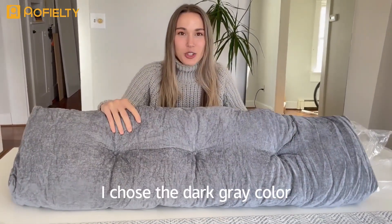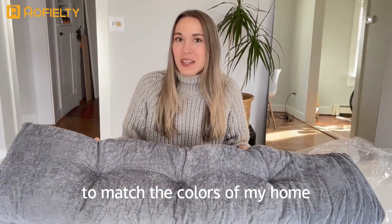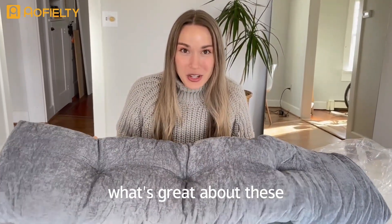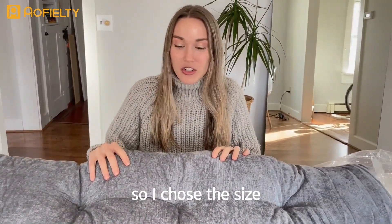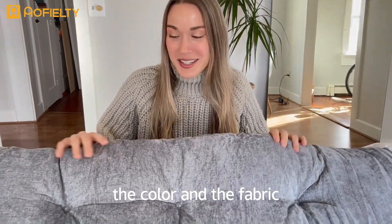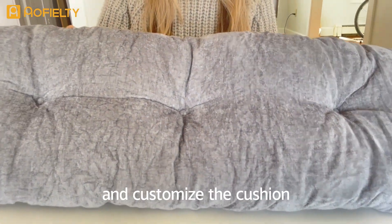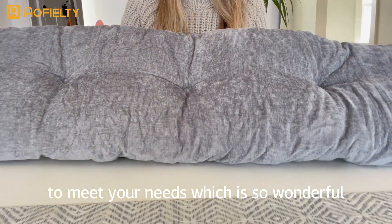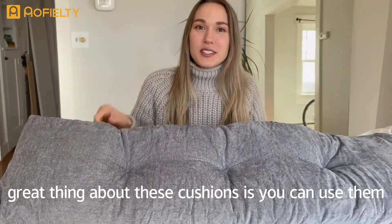I chose the dark gray color to match the colors of my home. What's great about these cushions is that you can completely customize them — I chose the size, the color, and the fabric. You can totally customize the cushion to meet your needs, which is so wonderful.